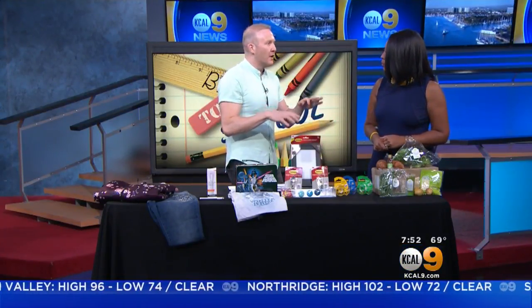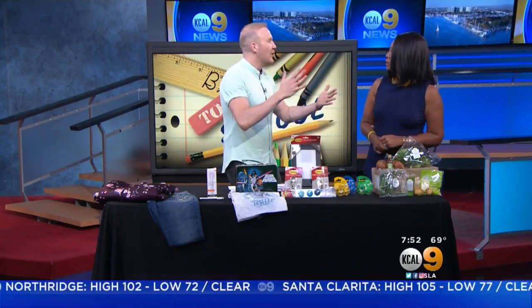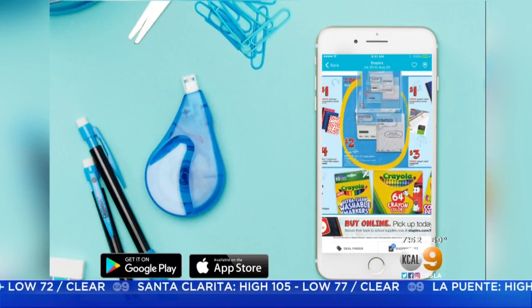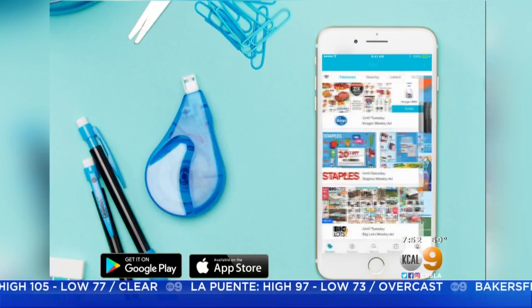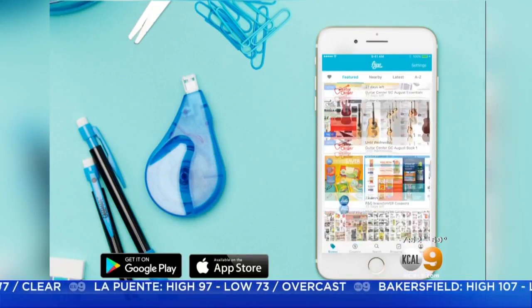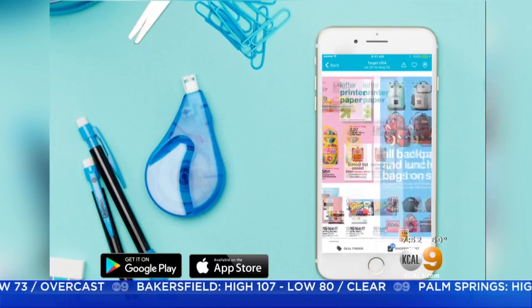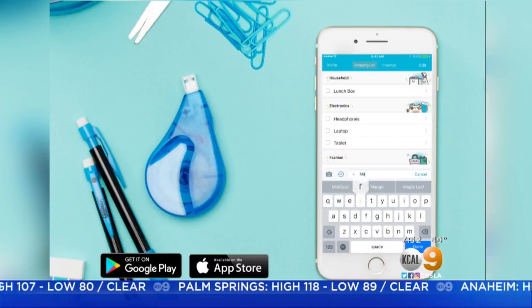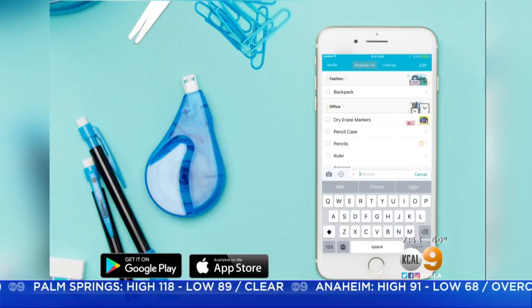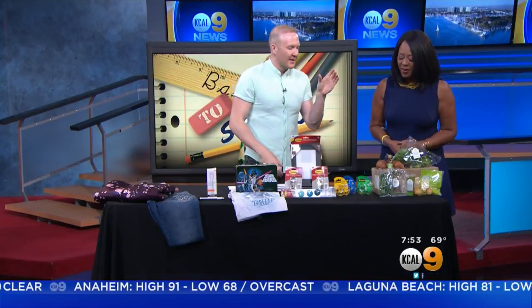Next we have an app — one of my favorite new apps called Flipp, F-L-I-P-P. Remember circulars when you were a kid? This app takes all of that into consideration. It's a free app that brings circulars right to your phone — it's an interactive shopping list and you can browse top retailers directly on your phone, getting those deals right in the palm of your hands. Find it at the App Store or Google Play, F-L-I-P-P.